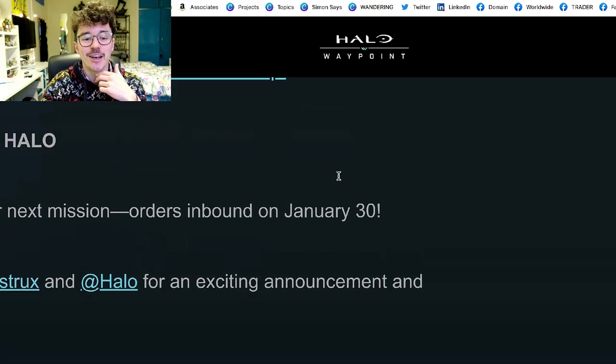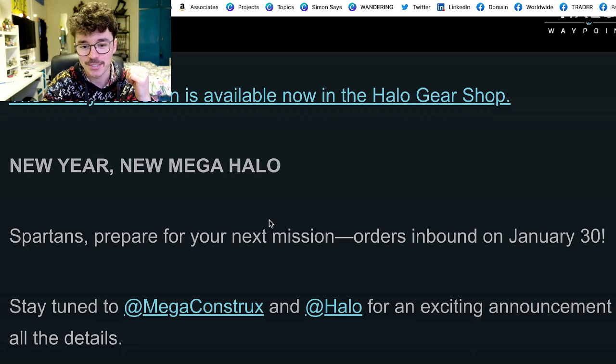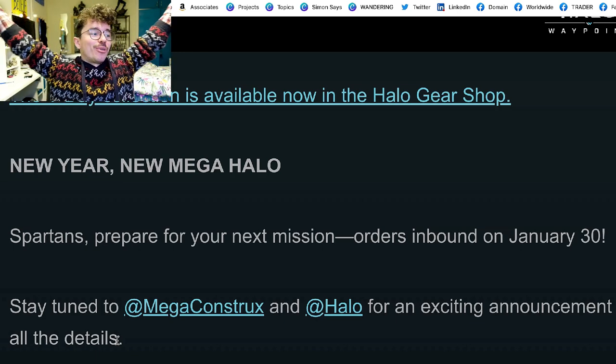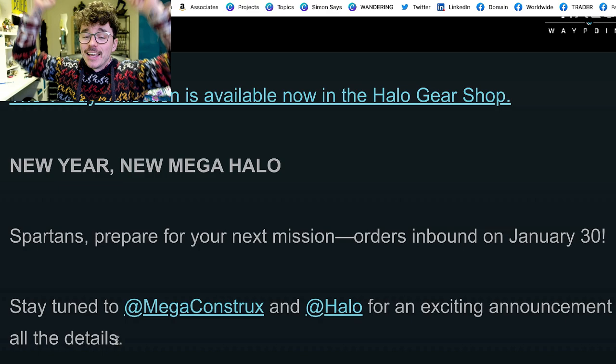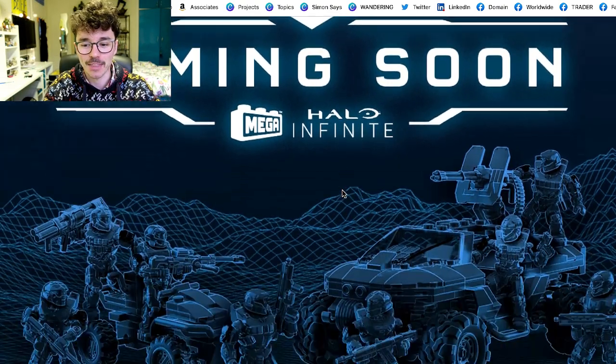Here's the beautiful information you want to sink your teeth into. 'New year, new Mega Halo Spartans — prepare for your next mission. Orders inbound on January 30th. Stay tuned to Mega Constructs and Halo for an exciting announcement and all the details.' What could it be? It says 'coming soon — Halo Infinite.'